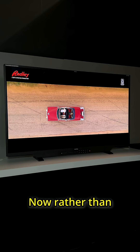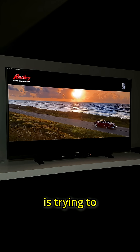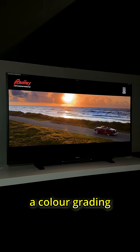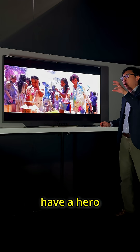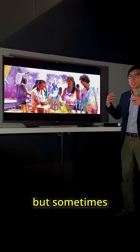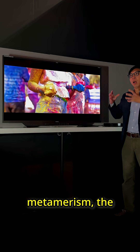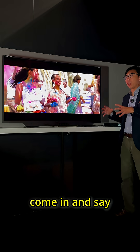Rather than pitching this as merely a client reference monitor, Flanders Scientific is trying to position this as a colour grading monitor. In a traditional studio setup you have a hero reference monitor and a larger client reference monitor, but sometimes because of metamerism the producer, the DP, or the director will come in and say why the colours look different on these two displays.